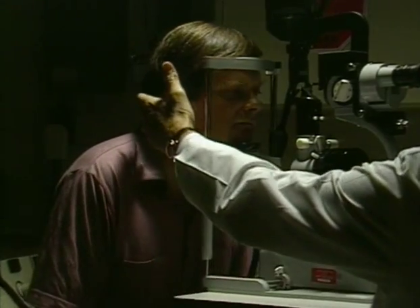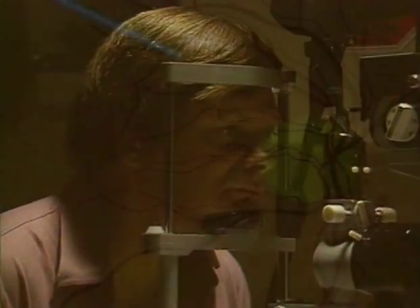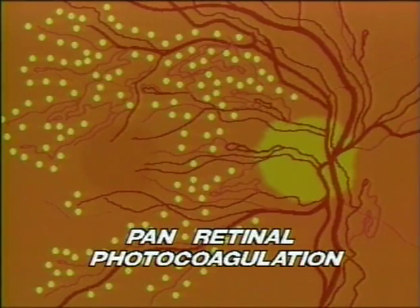In advanced stages of diabetic retinopathy, several sessions of laser treatment may be necessary to cover the retina in a scattering technique called panretinal photocoagulation. Although a certain amount of healthy tissue is destroyed, the growth of new blood vessels that could cause future problems is often stopped. As a result, you may experience loss of side vision and night vision may be more difficult.